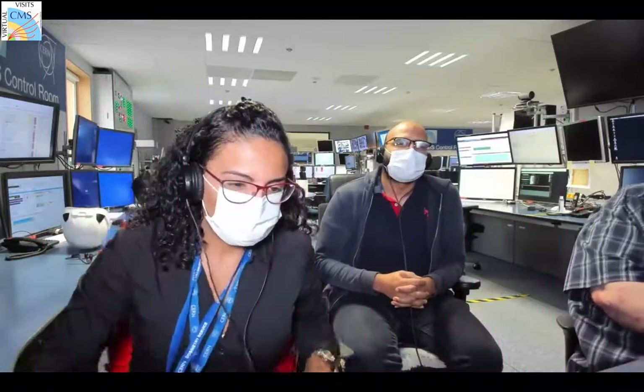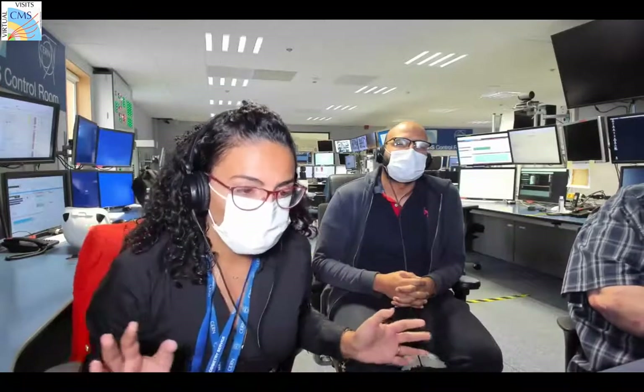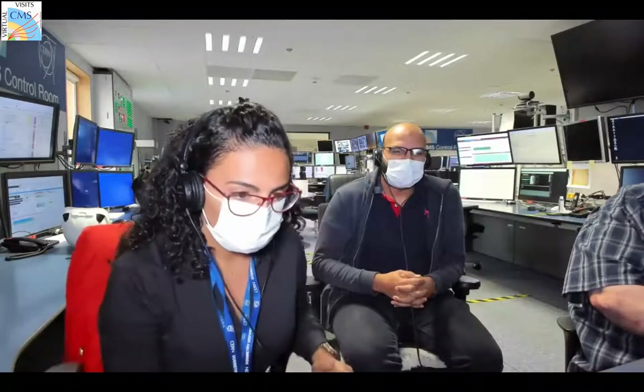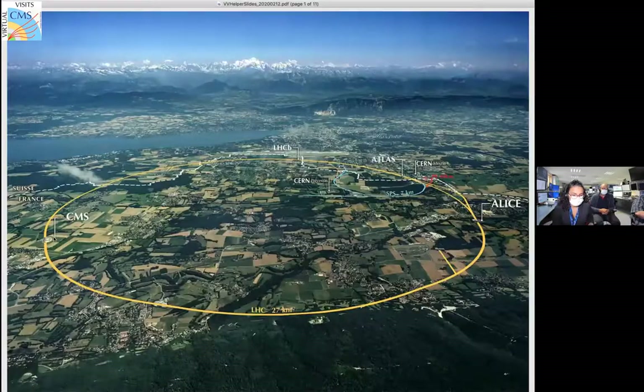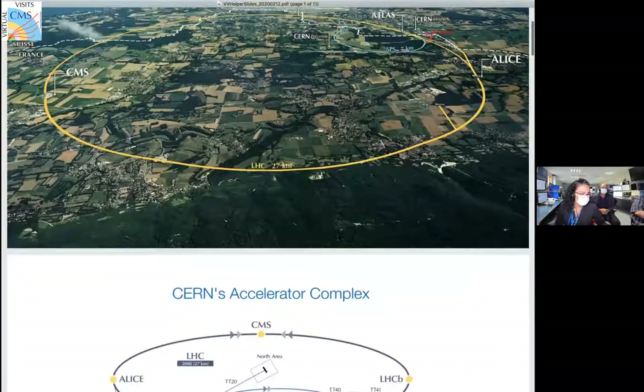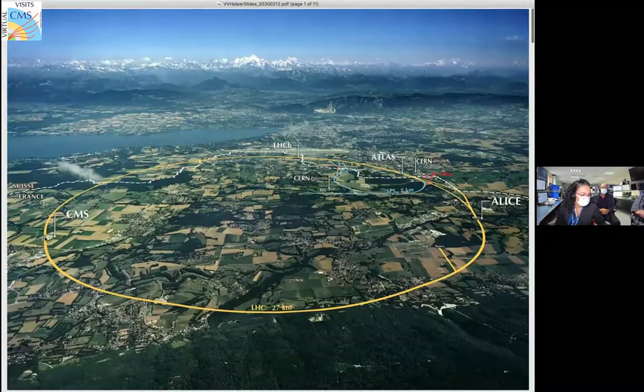As you may know, here we have the CMS control room. We are in CERN, in France. The CMS control room is where we control our CMS detector, which is 100 meters underground. Here you can see the CMS experiment.